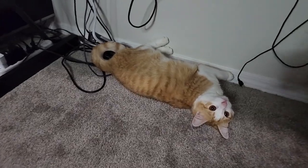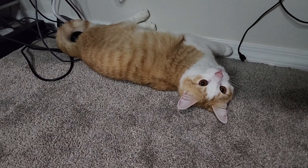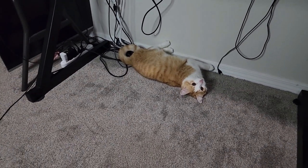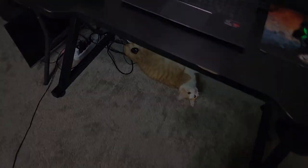Look at my little assistant down here under the desk. Neo, what are you doing? He's so cute, I love him. He's probably going to attack my feet when I try to go under here.